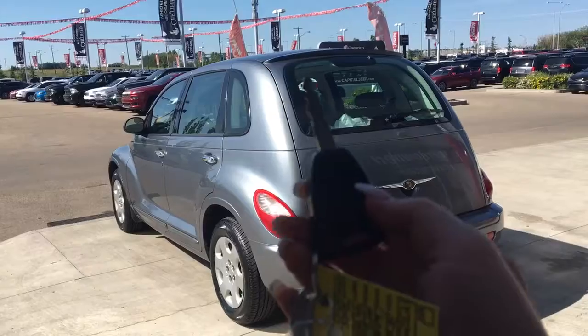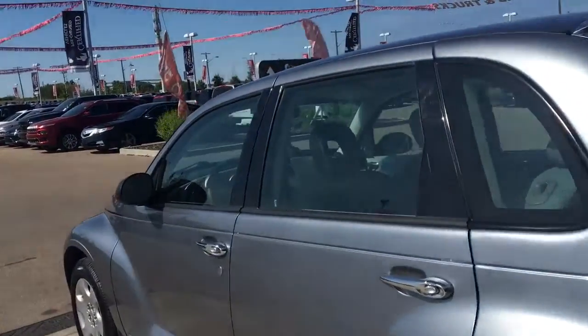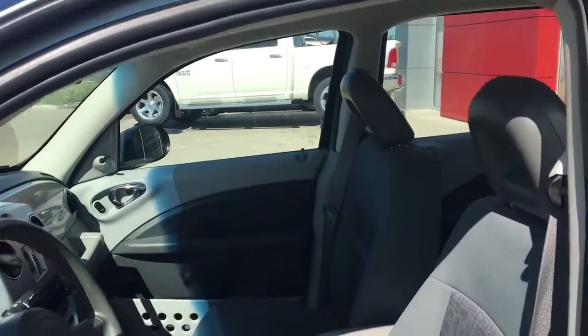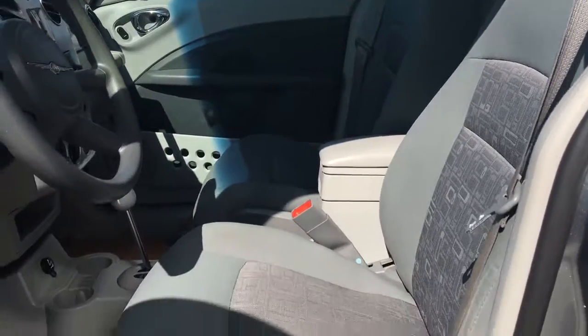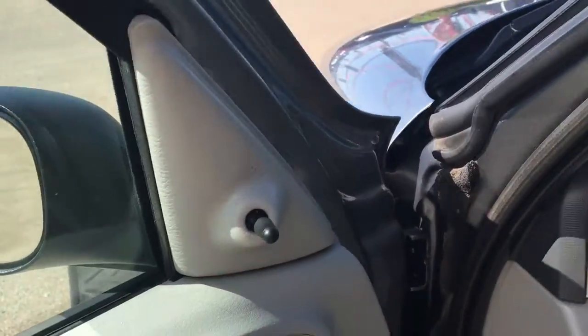On the key fob here we have your unlock, lock, and panic, so we'll go ahead and unlock it for us. Inside you get nice cloth seating — the seats are manually adjusted. In the door here we have your power locks and your adjustable mirrors.